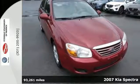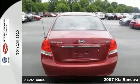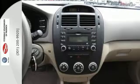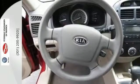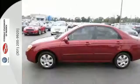Here's a 2007 Kia Spectra. The new and improved 07 Spectra has standard features including power exterior mirrors, tilt steering wheel, rear window defroster, overhead console, an AM-FM CD audio system, and remote trunk release.